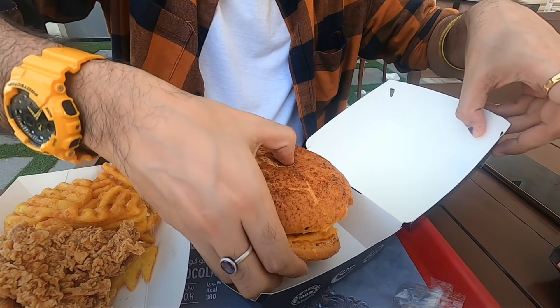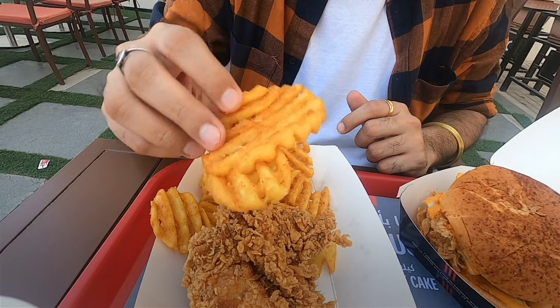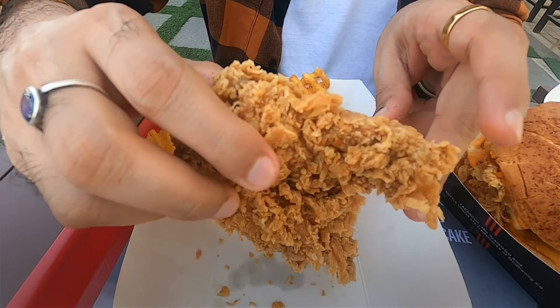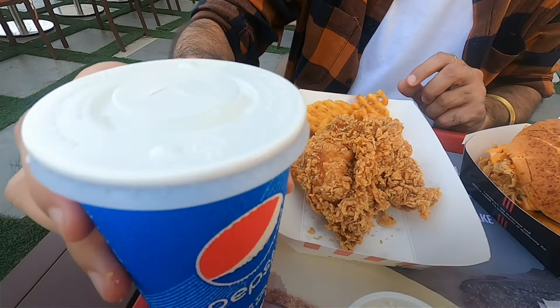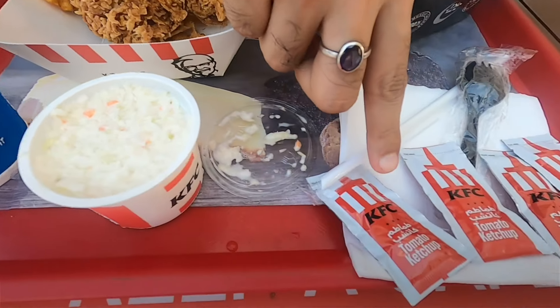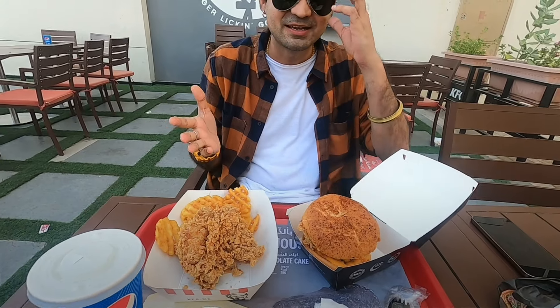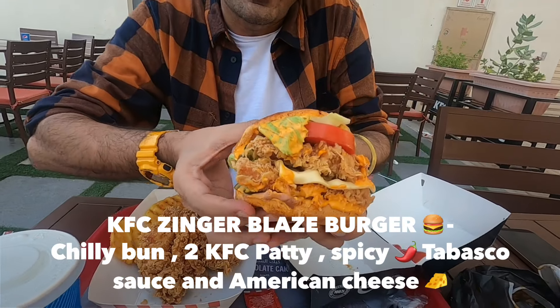I am going to take this out a little bit. Then we have here the waffle fries - the famous waffle fries of KFC. We got a piece of a candy fried chicken, nicely done. We have a glass of Pepsi, the coleslaw, and the ketchup. So the whole tray is for 33 Qatari Riyals.